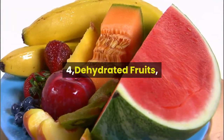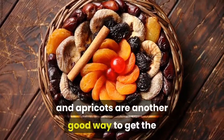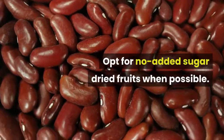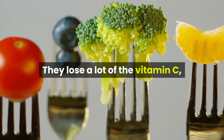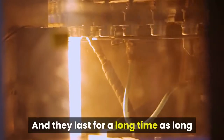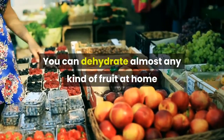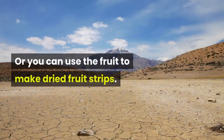4. Dehydrated Fruits. Dried fruits such as raisins, craisins, and apricots are another good way to get the goodness of fruit into your emergency food pantry. Opt for no added sugar dried fruits when possible. They lose a lot of the vitamin C, but they retain all the other nutrients, and they last for a long time as long as you keep the containers sealed. You can dehydrate almost any kind of fruit at home if you have a dehydrator, or you can use the fruit to make dried fruit strips.